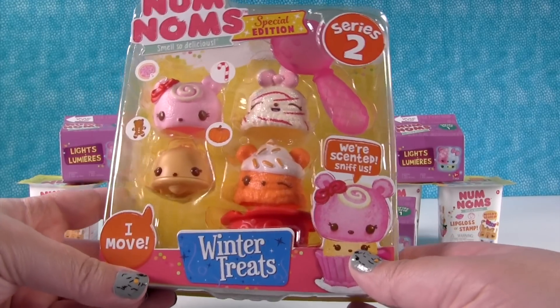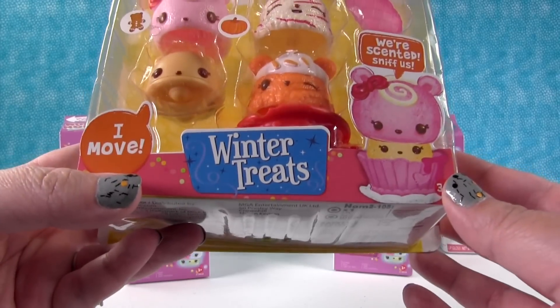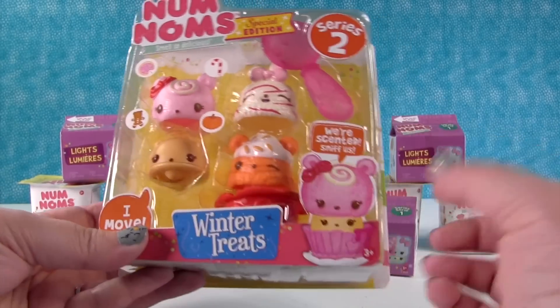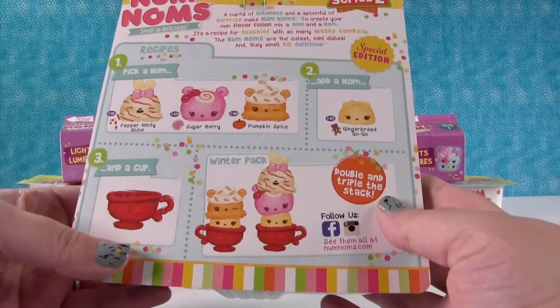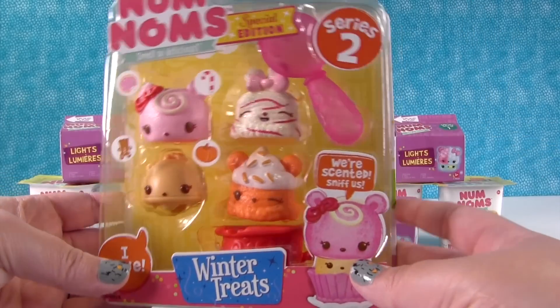Alright, so check out this pack, guys. We're just going to start right here with this one. This is a special edition winter treats pack, and it has a motorized nom. So that could be me and that's Paul. It looks like we have a sugar cookie, candy cane, pumpkin, and gingerbread scent. Here are their names. Let's go ahead and open this up and take a better look.